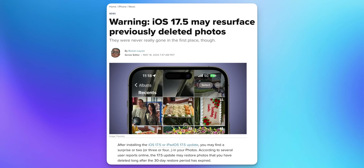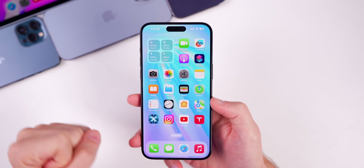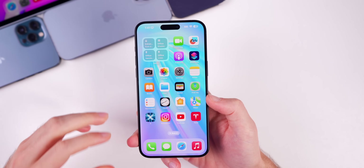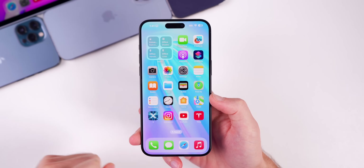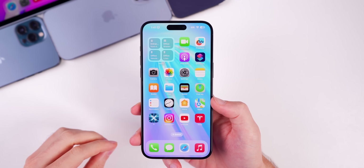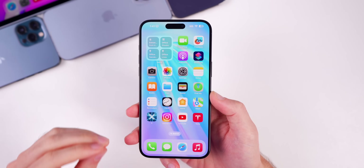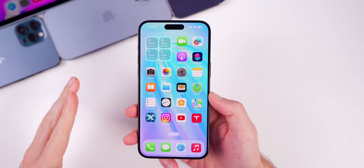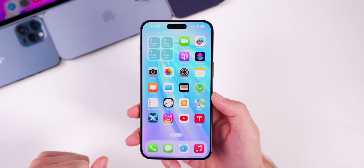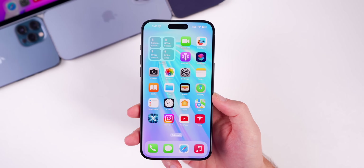Multiple people reported that old photos reappeared in their photo library even though they had deleted them weeks or months ago. The first thing I need to say is that no, Apple is not permanently saving all of your photos to some secret server without your knowledge. There is also no privacy or security risk with this bug — this is all on-device and within your iCloud account. Nobody else has access to these photos other than you.